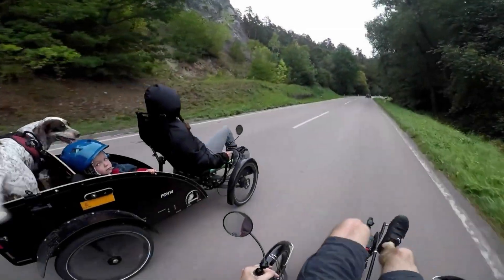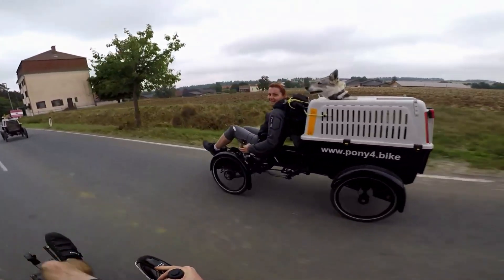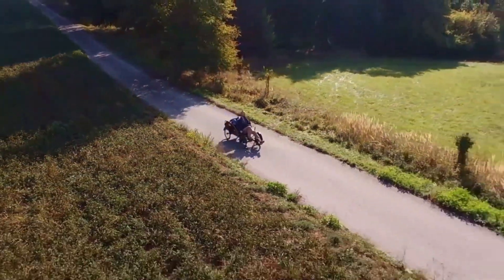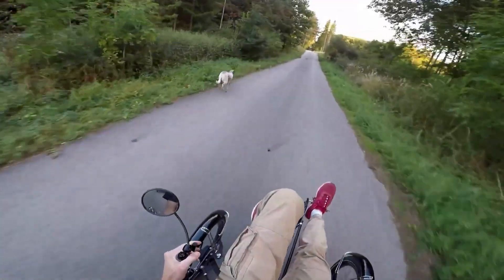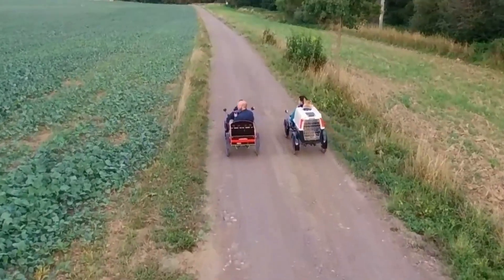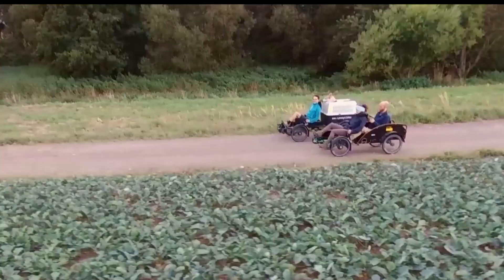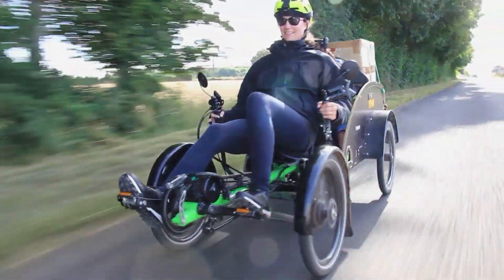Its features include regenerative braking, LED lights, and a range of up to 62 miles. With its exceptional agility, comfort, and portability, the Pony4 delivers a fun and convenient riding experience. Its advanced technology and sustainable design make it an attractive option for commuters, students, and enthusiasts seeking a thrilling and eco-friendly ride.